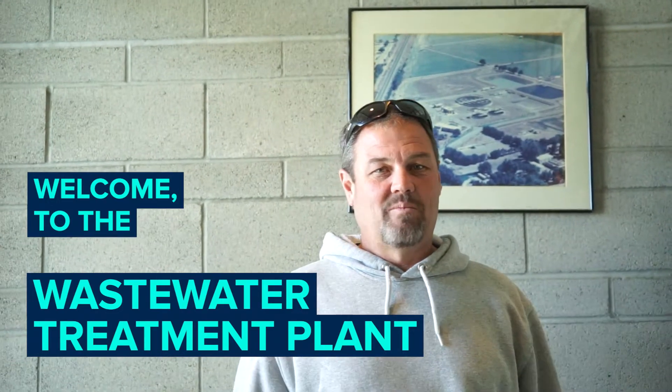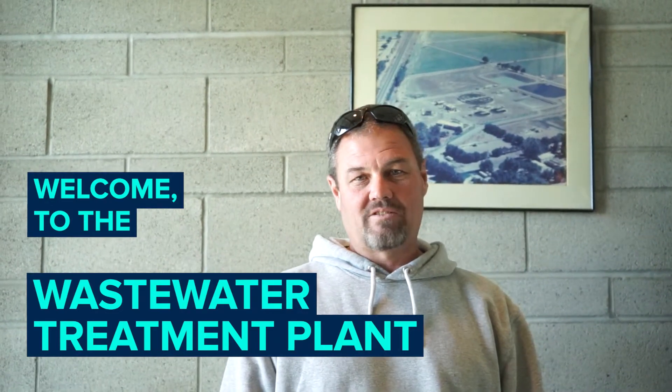Welcome to the Wastewater Treatment Plant. I'm Brad Butterfield, Wastewater Treatment Plant Superintendent, and I've been here for 15 years.